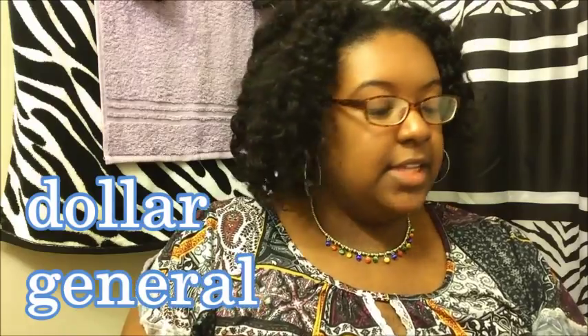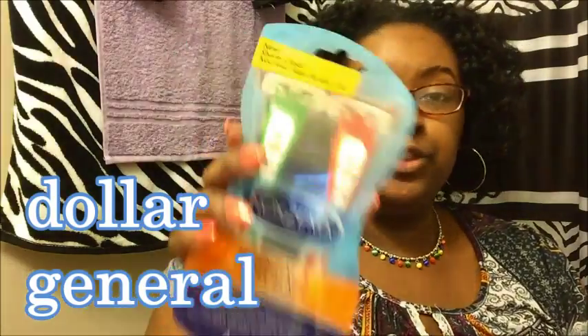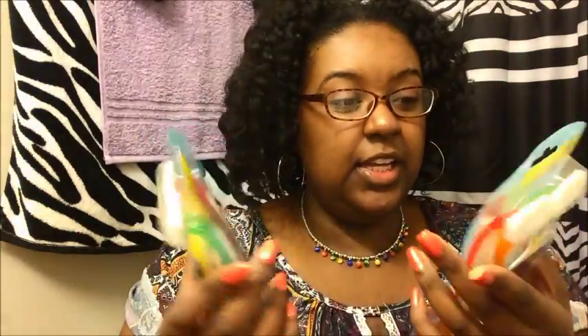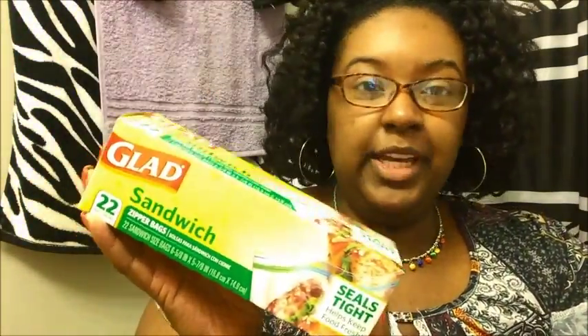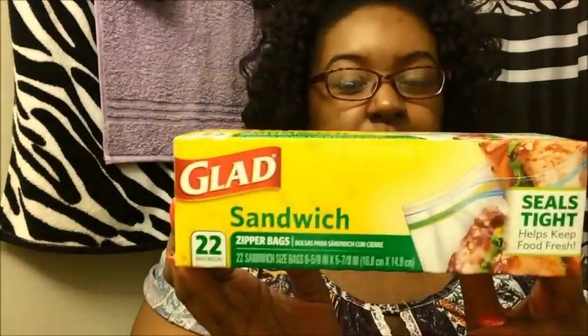So I went to Dollar General and there I got some razors. These are the Nakazima Essential 3 Triple Blade. These were on sale for $2.50 and you get four in each pack. So I paid $5 for eight of these triple blade razors. I also got a box of Glad Sandwich Bags — these were a dollar and you get 22 bags in the box. My total at Dollar General was $6.56.